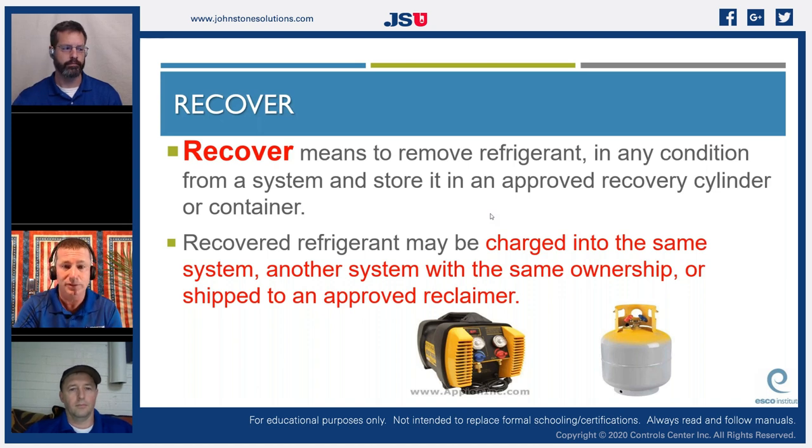We need to understand the three R's — they're similar but very different, and there will be questions on this. When we recover refrigerant, that means removing refrigerant in any condition from a system and storing it in an approved recovery cylinder or container. Recovered refrigerant may be charged back into the same system, another system with the same owner, or shipped to an approved reclaim facility.